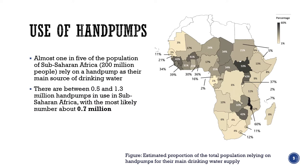So how many people rely on hand pumps in sub-Saharan Africa? From my analysis of the JMP data, I estimate that hand pumps are used by about one in five of the population, or 200 million people. That's spread unevenly across the subcontinent, as you can see from the map. And based on a number of assumptions detailed in my report, I estimate that there are something between 0.5 and 1.3 million hand pumps in use, with the most likely number about 700,000.